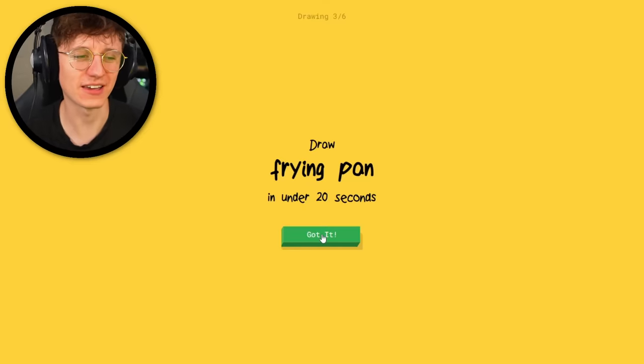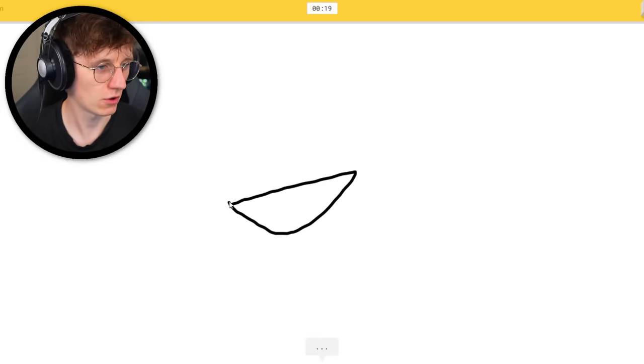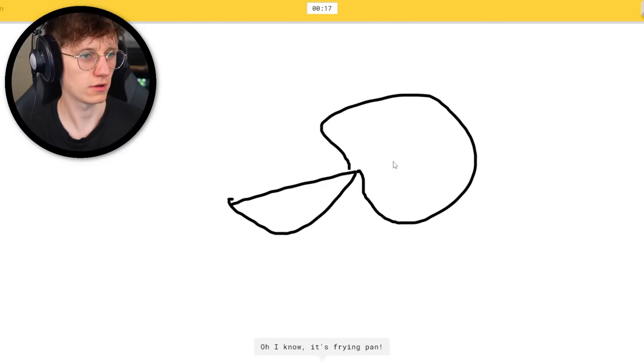All right, frying pan. I reckon we can get this in four seconds. I see canoe. It's frying pan — three seconds! I'm like Picasso.